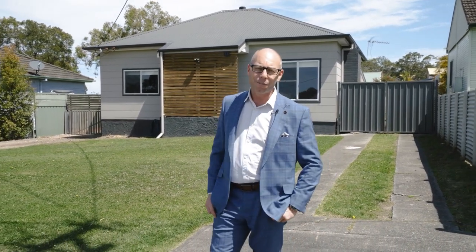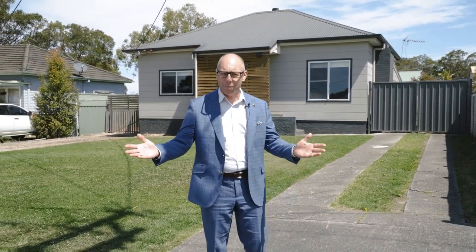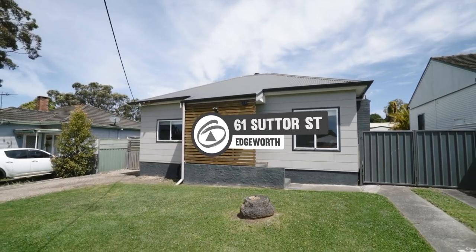This is the one that you've been searching for. A lovely, well-presented home in a quiet side street that has a new kitchen and bathroom, lovely big garaging. This will tick all the boxes for a young couple or an investor. I'm Troy Duncan from First National Lake Macquarie and welcome to 61 Souther Street, Edgeworth.